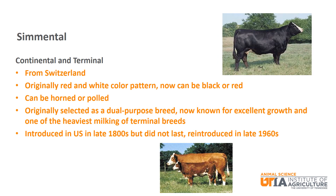The last continental and terminal breed is Simmental, which is from Switzerland. Originally with a red and white color pattern, they can now be red or black and can also be horned or polled. Simmental were originally selected as a dual purpose breed for meat and milk. They are now known for excellent growth as well as being one of the heaviest milking terminal breeds. They were introduced in the U.S. in the late 1800s but did not last and were reintroduced in the late 1960s.